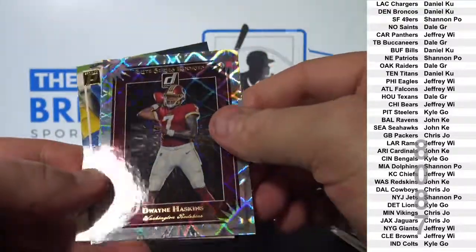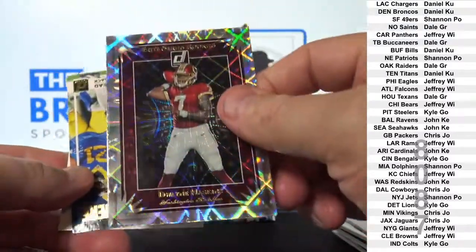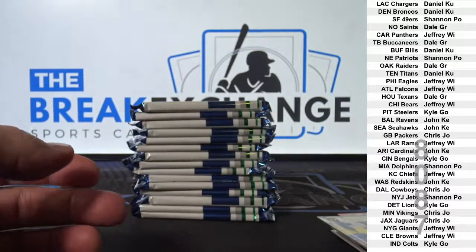Dwayne Haskins insert, elite rookie. That's how you do it. Daniel Jones rookie.